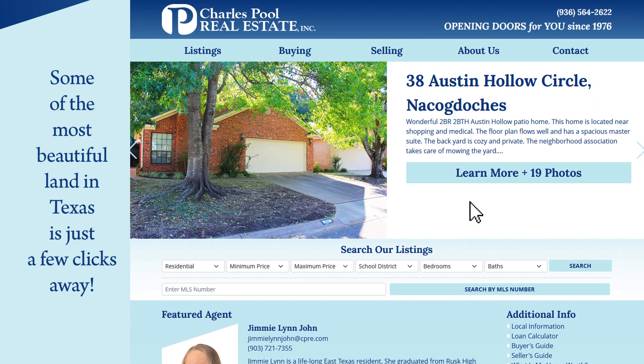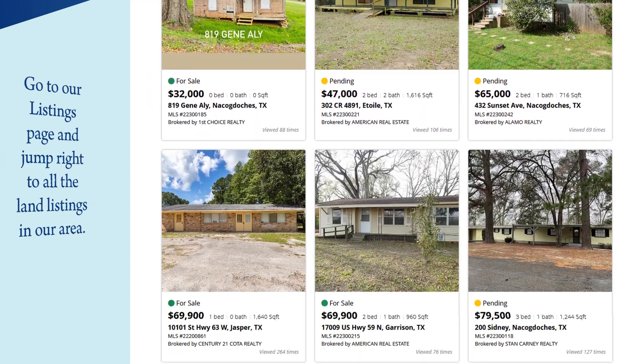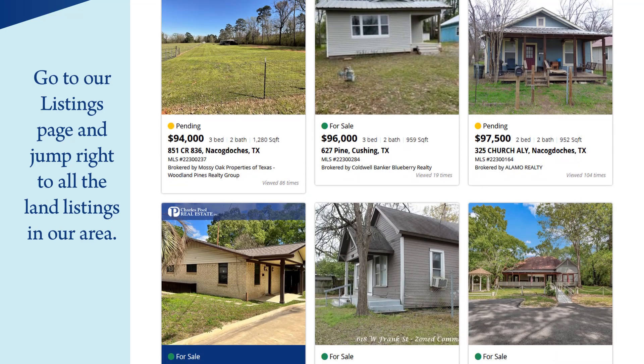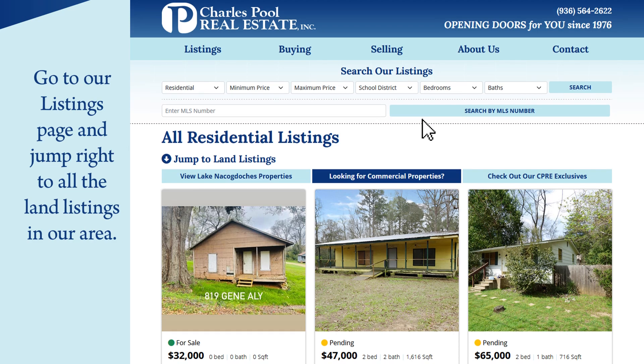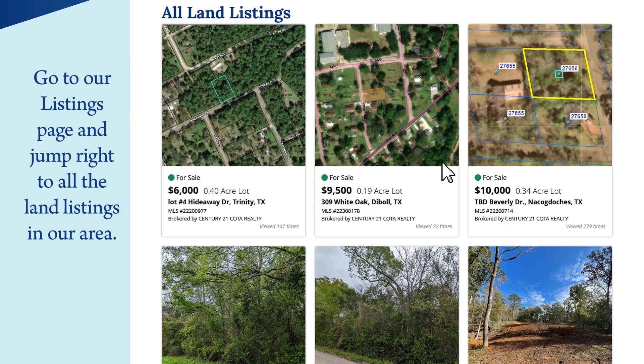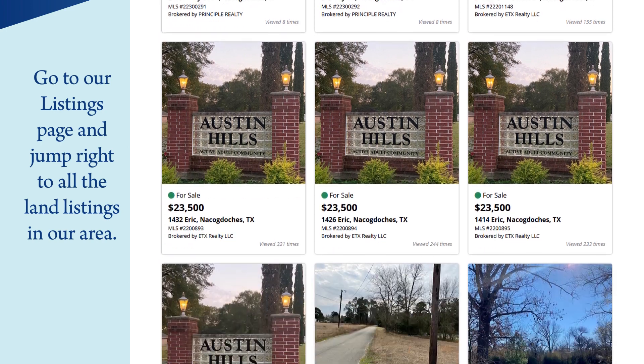When you're on our homepage, click the listings tab at the top. You'll see the same residential listings page that Cindy walked you through in the first video of this series. You'll also notice a prompt saying 'Jump to Land Listings.' Click that, and you'll skip right down to the section that features all the land listings available in our current market.